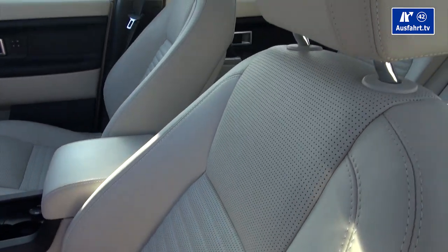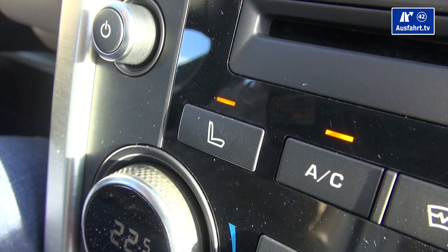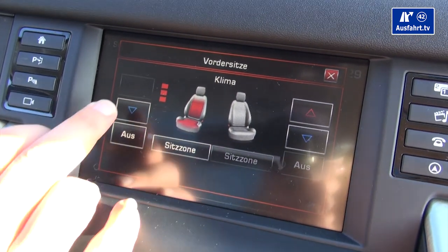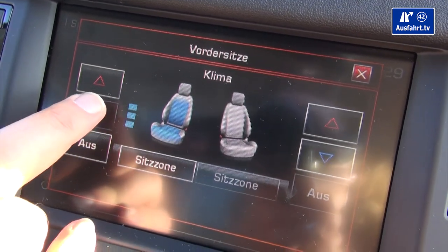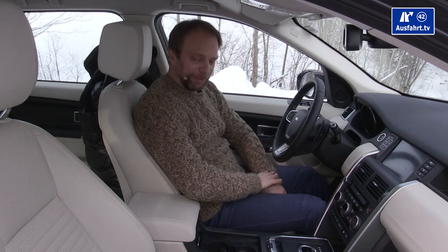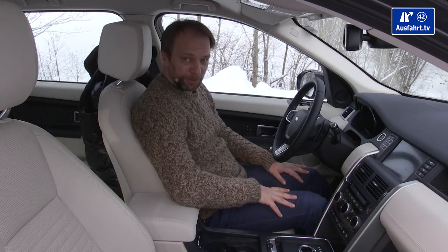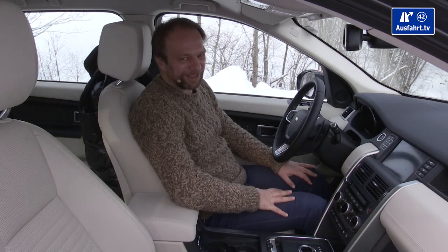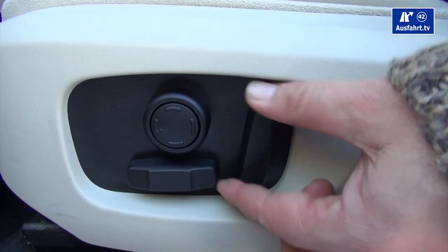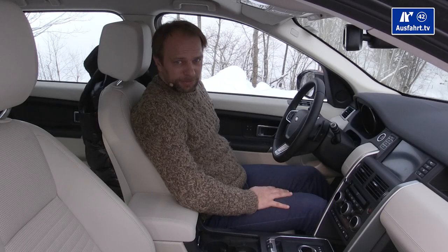You can heat the seats — you press the button and then control the rest on the touch screen, choosing heat or cooling but not both at once. The heating was pretty hot and effective. You can adjust the seats electrically in 10 ways: forward, backward, backrest position, and there's lumbar support too.